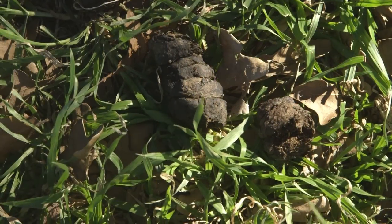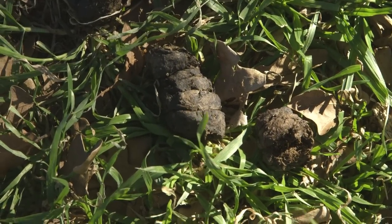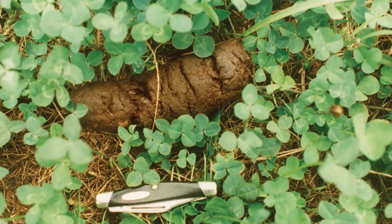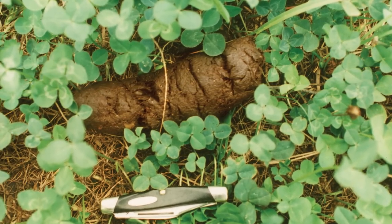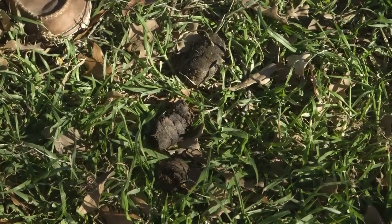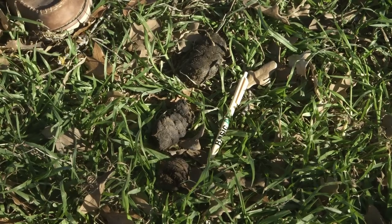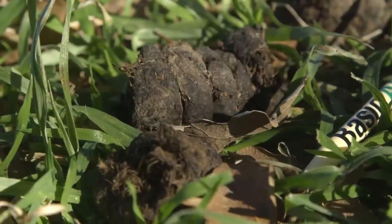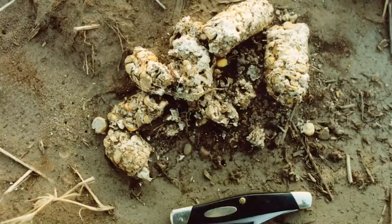Another way to confirm feral hogs on your property is by their scat or feces. The scat looks a lot like dog feces — typically tubular in shape, however depending on what they've been eating it can be flatter or different colors, since a lot of plant and animal material passes through the hog into the scat. For instance, you can tell if they've been eating bait at your trap site.